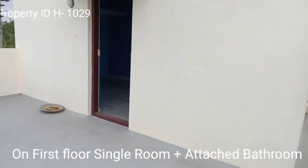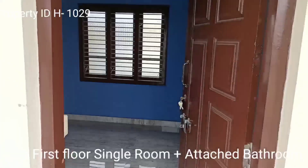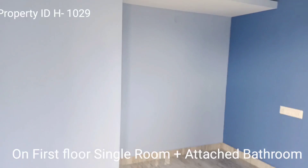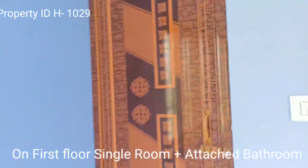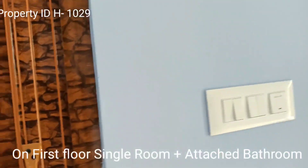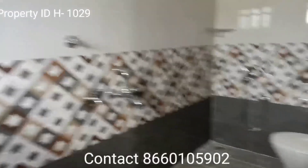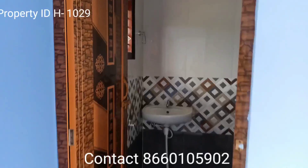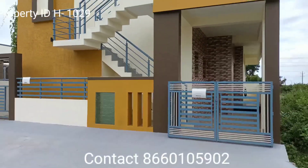This property has all clear documents. This is the one room with attached bathroom on the first floor. Friends, if you want more details you can connect with us on Properties at Namma Mysuru, or call on the scrolling number. Thank you for visiting our channel.